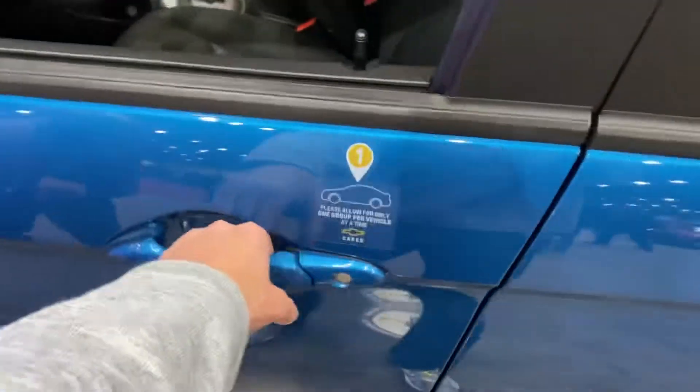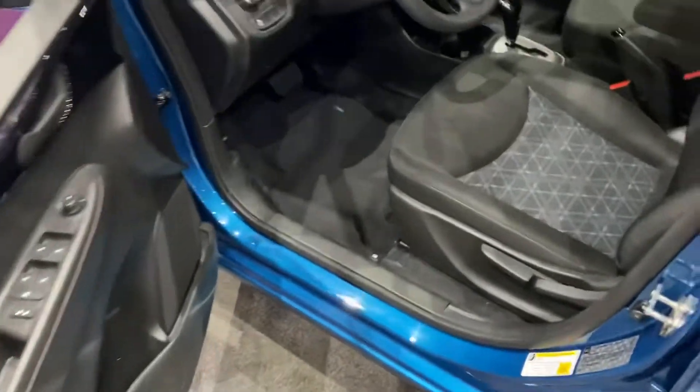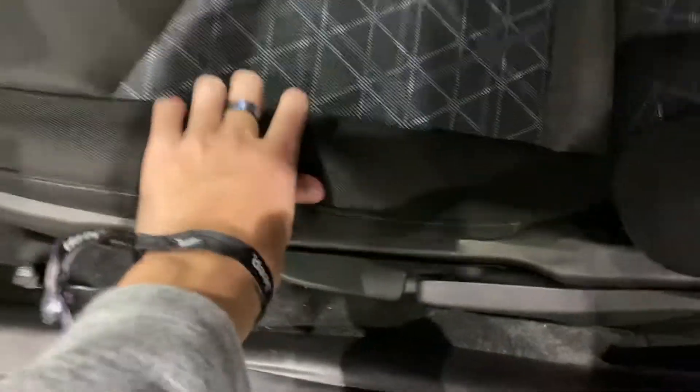Just going to show you the interior. Let's go inside. It looks like an electric blue, and then it has the black cloth interior.